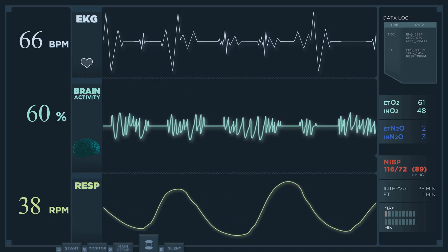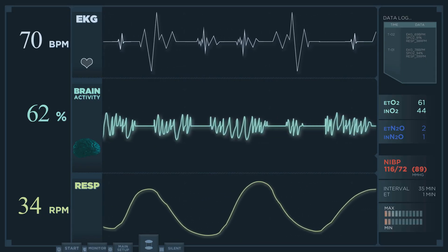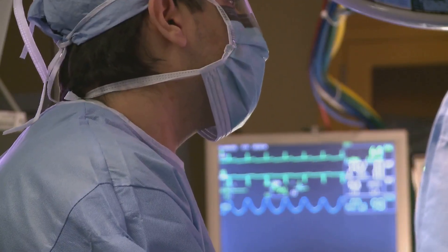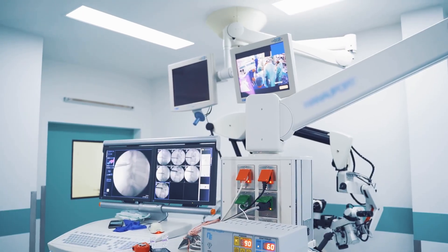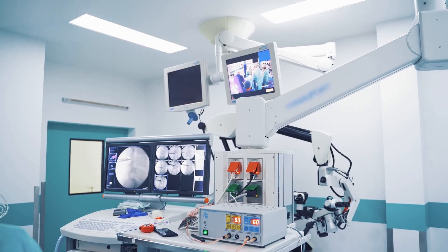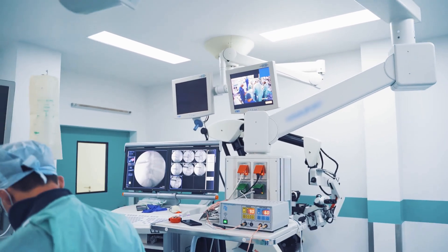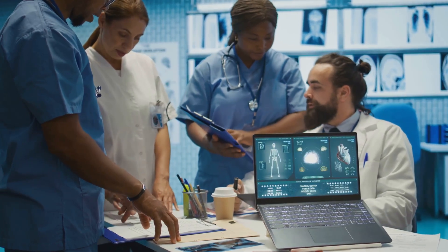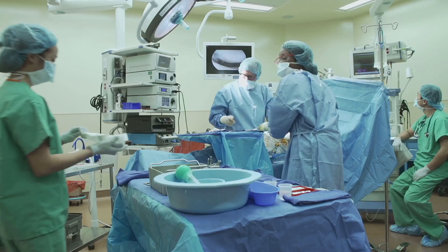The recording system displays these signals as sharp spikes and waves, revealing the heart's electrical activity in real time. The team monitors these signals to confirm correct catheter placement and assess the conduction system. Technologists optimize signal quality while nurses monitor the patient's comfort and vital signs. This collaborative process is essential for accurate diagnosis, and the data collected guides the next steps in treatment.